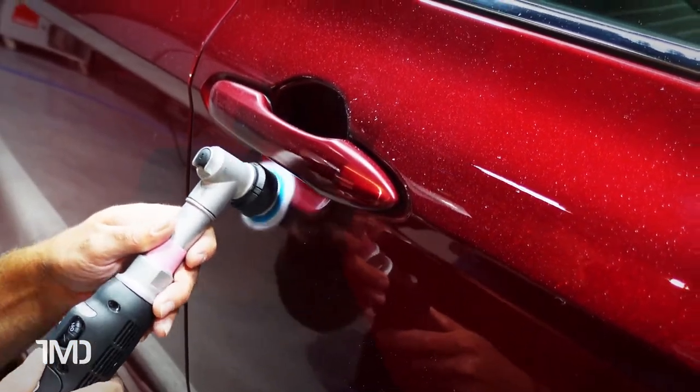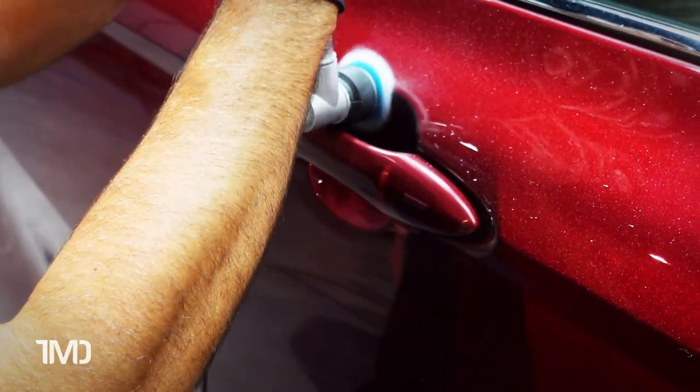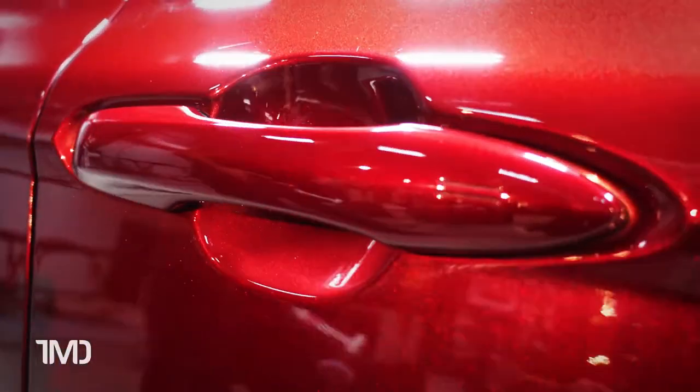To wrap up day two, we discussed the advantage of employing the paint enhancement process using UNO Protect and how to best implement this process into our business. Dylan demonstrated the process, after which we implemented it on our own test vehicles.